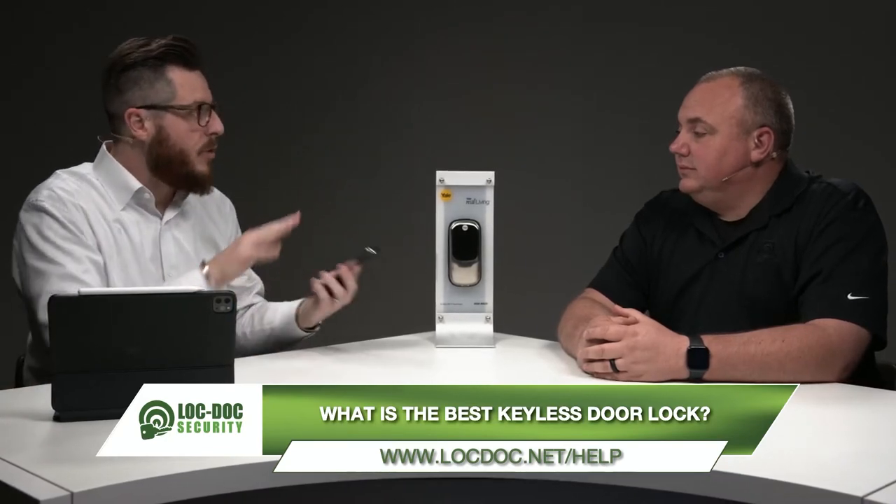Another big question: can you connect it to your phone for remote access? If you're a smart home person, make sure the lock matches your existing platform — don't get a lock that only works with a different ecosystem. Also, make sure it has keypad functionality as a backup, because some locks are Wi-Fi only and that prevents you from getting in if the Wi-Fi goes down. You want to still be able to touch the keypad and enter a code.